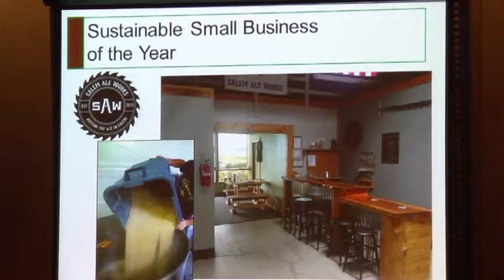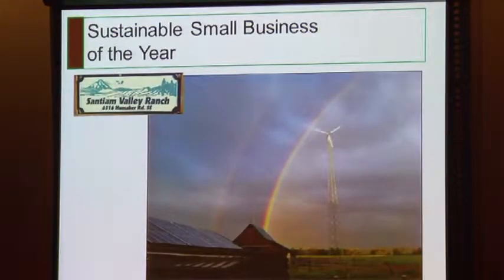And our final nominee is Santiam Valley Ranch. Santiam Valley Ranch is a 150-acre farm rearing fish, wildlife, waterfowl, and sheep. They also lease some of their land for cultivation of sweet corn and beans. They reuse and recycle everything they can, they've installed wind and solar energy systems, and a large part of their farm is used for wetland prairie restoration.